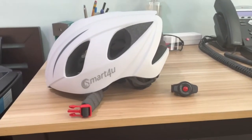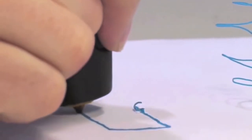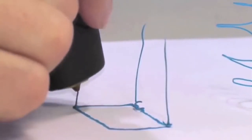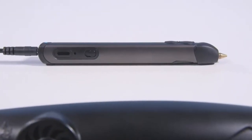Have you ever seen a smart bike helmet or a driveway alarm? In this video we will look at some new tech gadgets that you can use in your daily life. Links with the prices are in the description below, and please let us know in the comments what type of tech and gadgets you like.